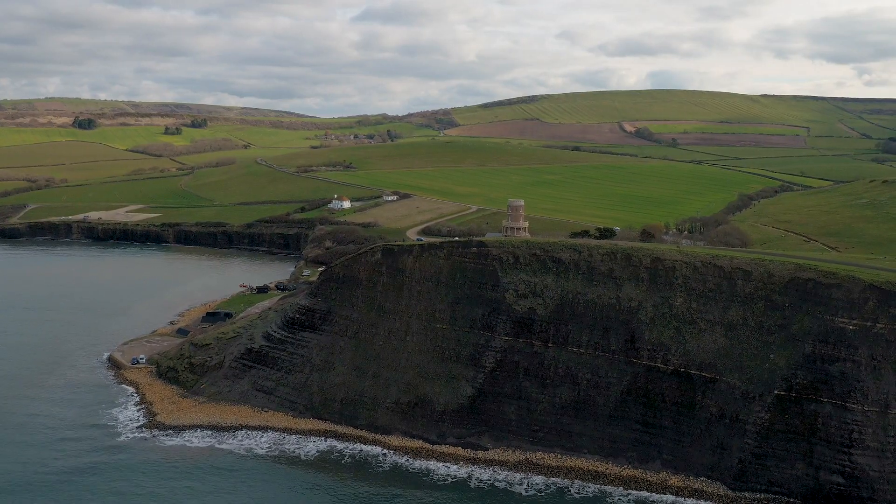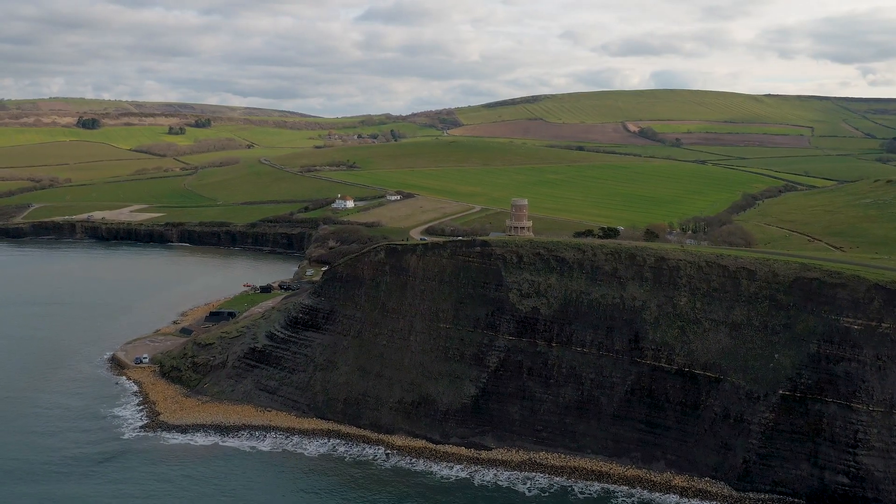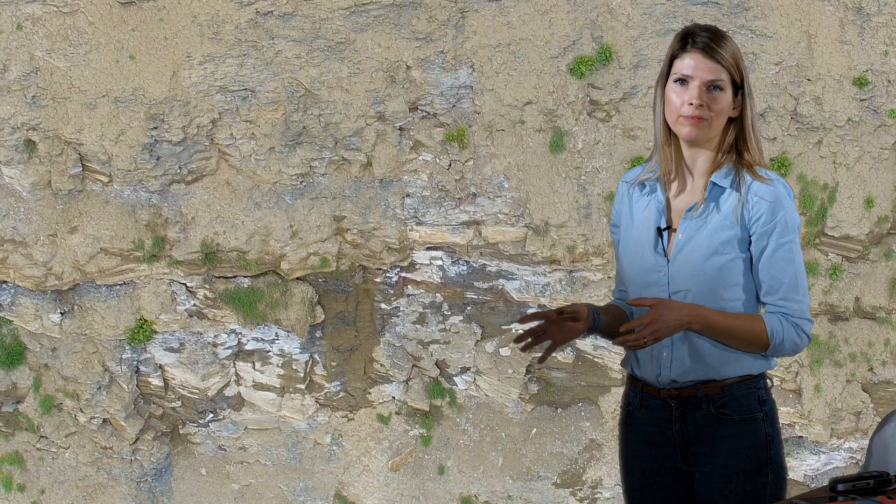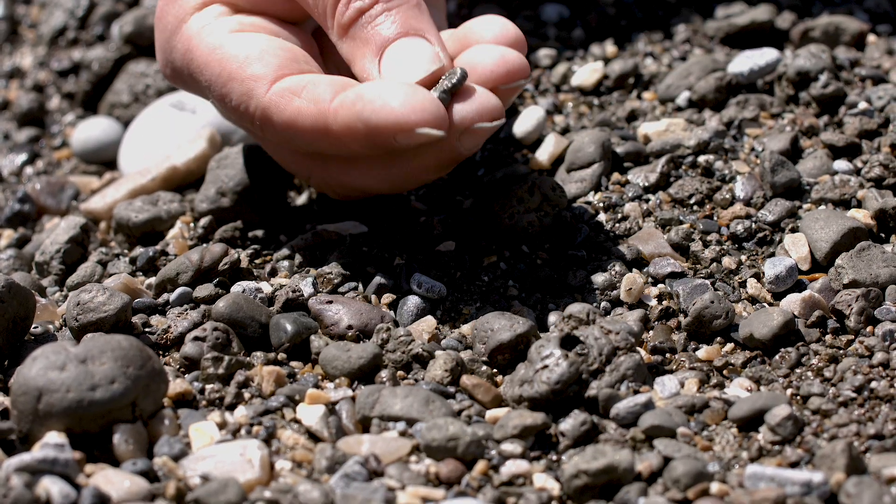The first point to remember about fossil hunting is to stay well away from the cliff edges. Large boulders and rocks can tumble down all the time and can cause injury or even be fatal. Down in Kimmeridge Bay, the good fossils to look at are in the ledges anyway.